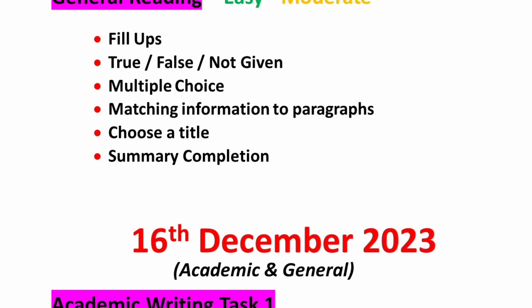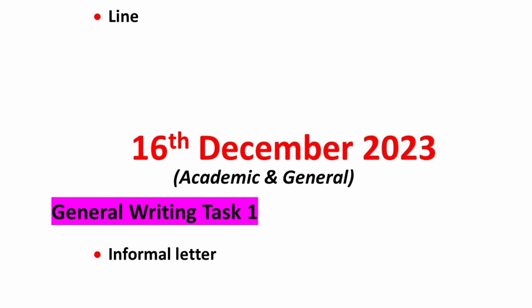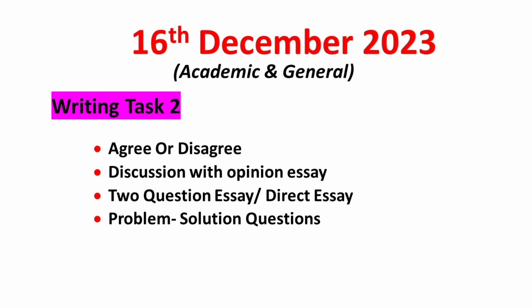Moving on to the writing module, academic candidates in task 1 should focus on table, bar, pie, and line. For general candidates, it will be an informal letter — however, at a global level, formal letter should also be taken into consideration. For writing task 2, prepare well for agree or disagree, discussion with opinion essay, two-question essay or direct essay, and problem-solution type essay. These are the categories you need to focus on.